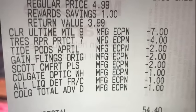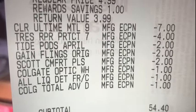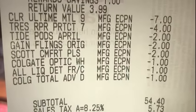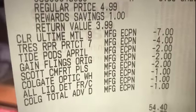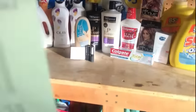Both coupons come off at the same time. If you have two digitals for the Tide and Gain products, they both come off at the same time, so you can pick up two. The Scott, the Colgate. The All detergent wasn't popping up when I scanned it, so I chose to get an older bottle because it had more ounces.